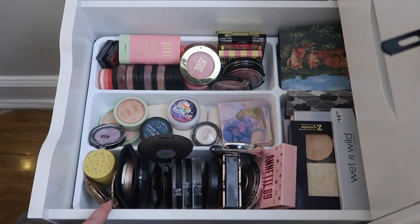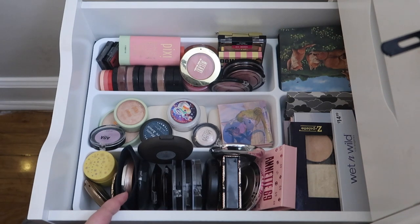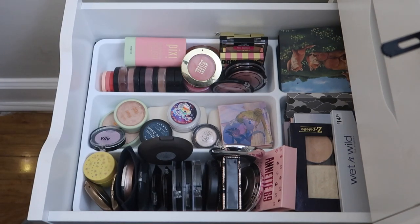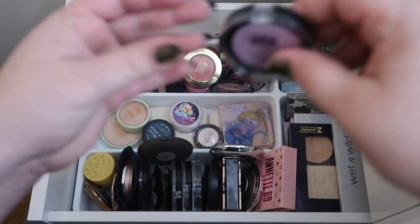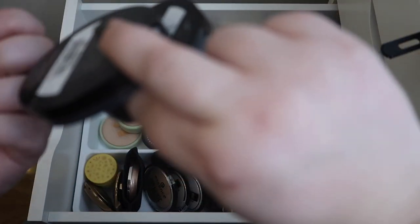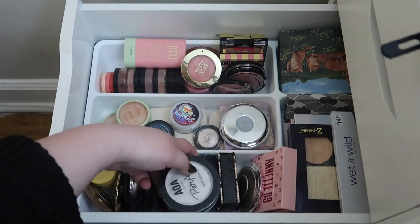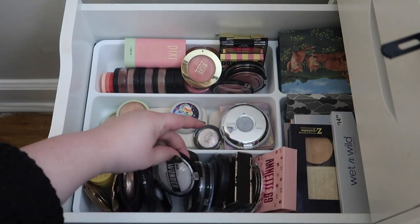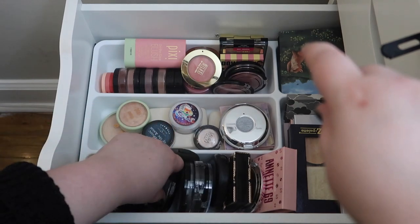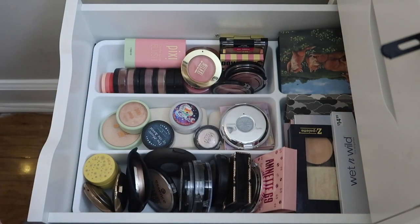For this drawer, let's pull out some of the Shop Miss A highlighters I got because I want to test those out. I also got cream blushes — let's pull in these two Shop Miss A cream blushes and the highlighter. The new one is called Empress, so let's pull in Empress and this highlighter. Actually, I'm going to switch it out for the baked highlighters instead, because I've already tried the other formula and I know I like it — but I've never tried the baked highlighters before.